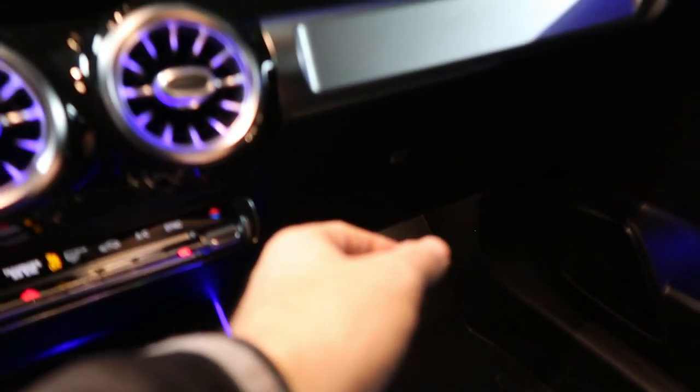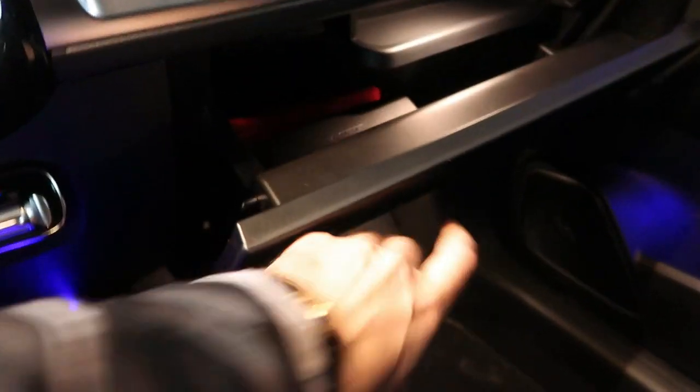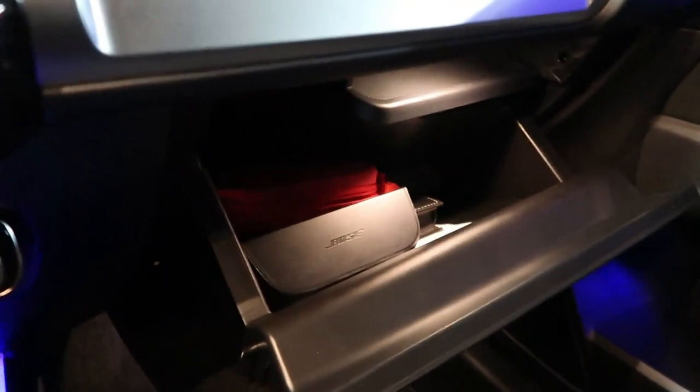The glove compartment has a decent amount of space with your Mercedes manual and a lock/unlock function — nothing spectacular, but functional.